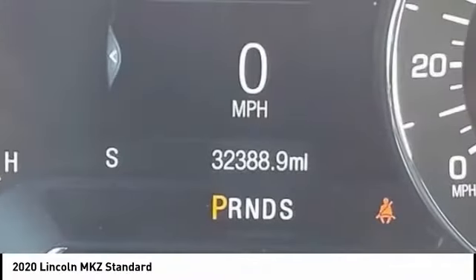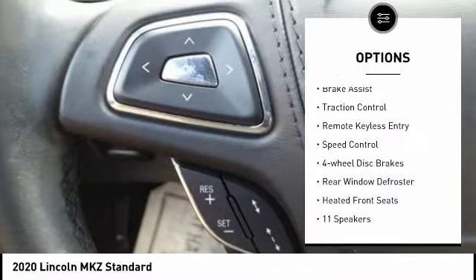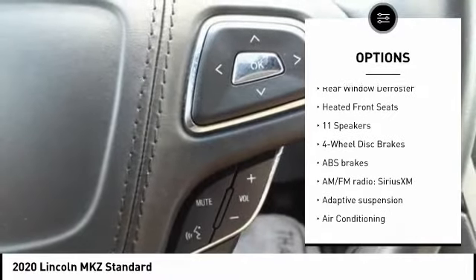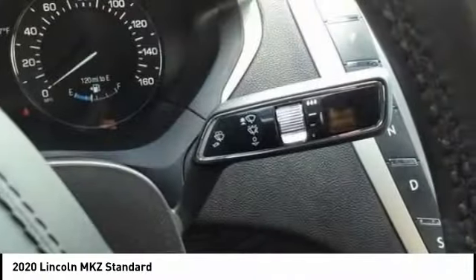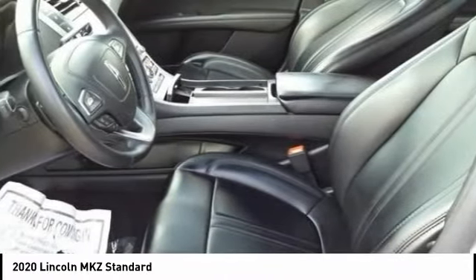Here are some of this vehicle's great options: rain sensing wipers, electronic stability control, alloy wheels, brake assist, traction control, remote keyless entry, speed control, four-wheel disc brakes, rear window defroster, and heated front seats. Come see the car for yourself.